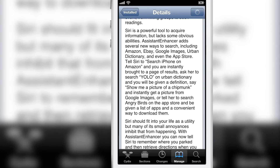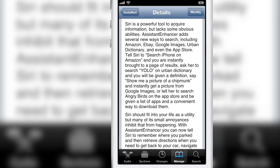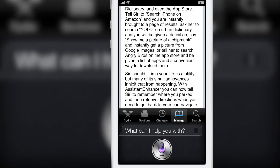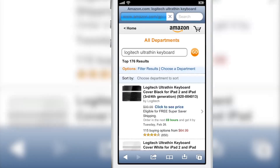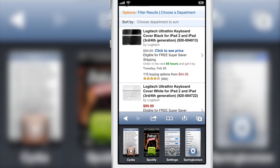There are also integrated searches for Amazon, eBay, Google Images, and Urban Dictionary. For example, you can say 'Search Amazon for Logitech ultra-thin keyboard' and just like that you're whisked away to Amazon's website with your search results conveniently displayed.